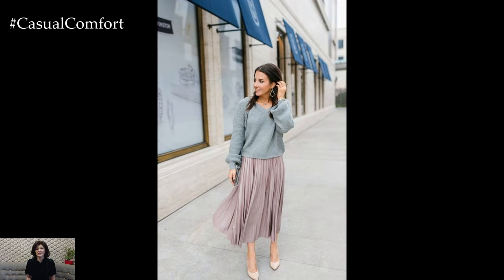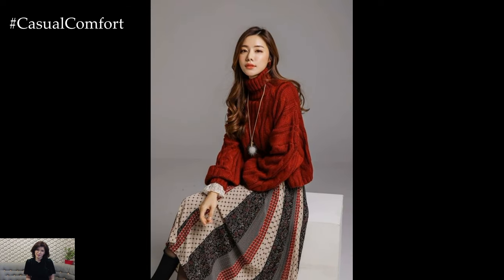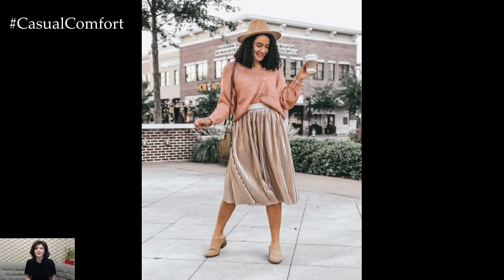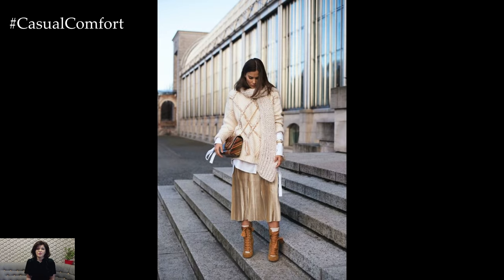For a casual daytime look, pair a cozy oversized sweater with a denim skirt for a laid-back and effortlessly chic outfit. Tuck the sweater into the skirt to define the waistline and create a flattering silhouette, and accessorize with ankle boots or sneakers for a relaxed and stylish ensemble that's perfect for running errands or grabbing coffee with friends.